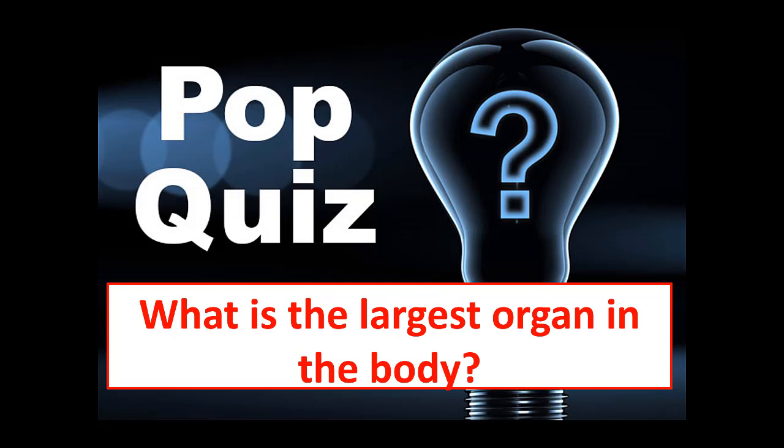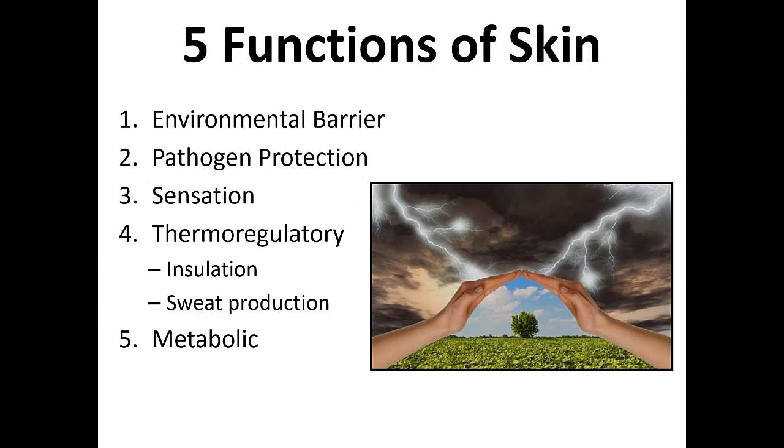Just to start off with, a quick quiz — give you a second to think about it. If you can figure out what the largest organ in the body is, it's actually the skin. And the skin, I think, doesn't get enough respect sometimes. We forget all the things that it provides for us until it gets broken.